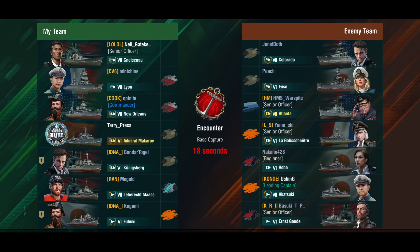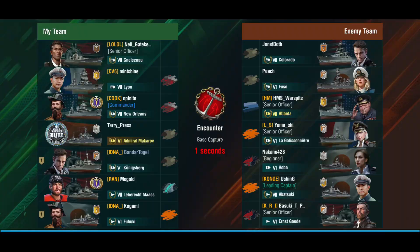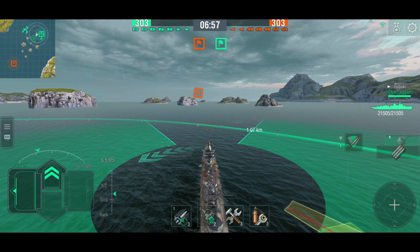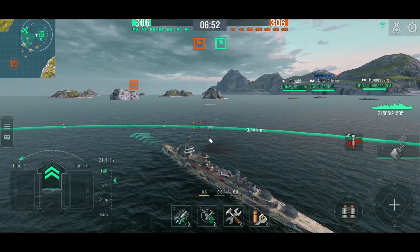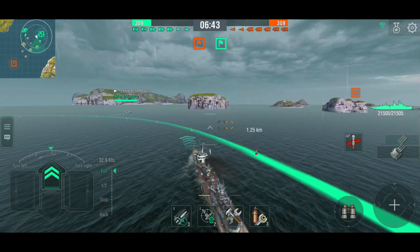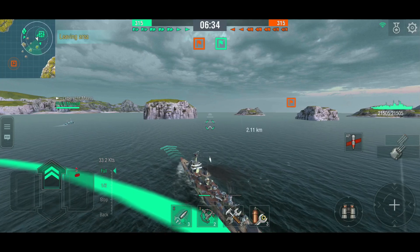Here we are — bottom tier on Encounter, which is quite unusual for tier 6. I think it's because tier 7 ships sometimes get this map. The enemy has Colorado, Fuso, Atlanta, Galissionnaire, Auba, Akka, and Ernst Gaede. We seem to have a platoon on our side with a Fubuki that pulled a Königsberg into a tier 7 battle. We're spawning to the southeast, so we'll take that flank. I switch to armor-piercing — you can see the guns pointing right, then straight through, then left: magic guns! Good torpedo angles as usual. We'll follow the Leberecht Maas over there and take the right flank.